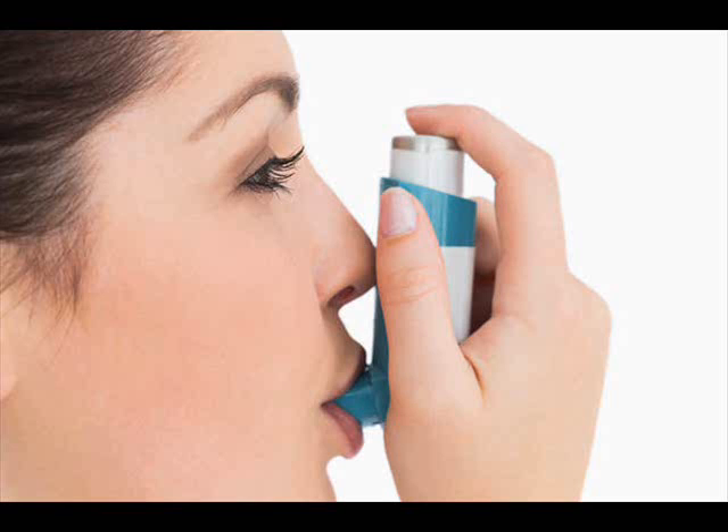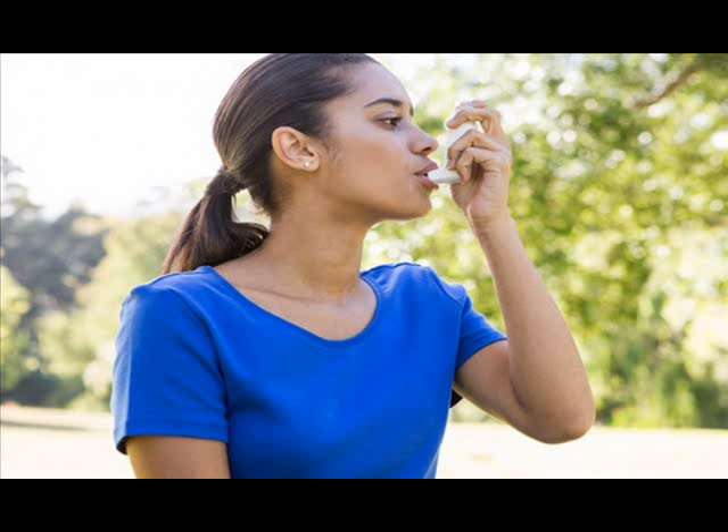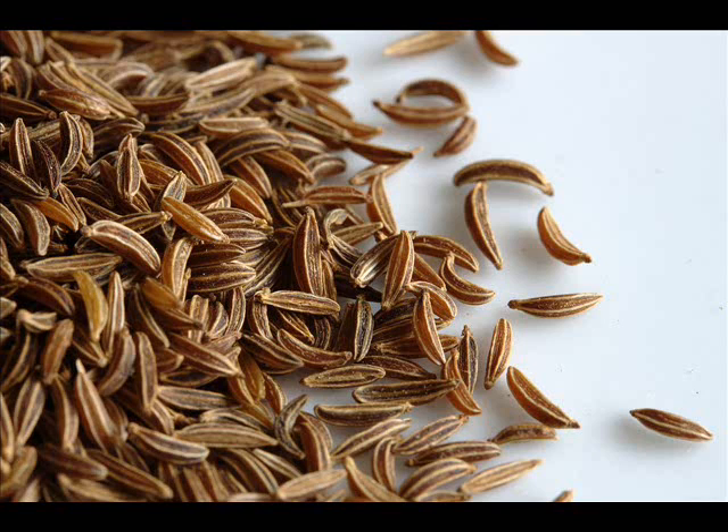Lemons. People with asthma often have low levels of vitamin C. Lemons are rich in vitamins and antioxidants that can help reduce asthma symptoms. Squeeze the juice of half a lemon in a glass of water and add some sugar according to your taste. Drink this regularly to reduce asthma attacks. Oranges, papayas, blueberries, and strawberries are also rich in nutrients that help minimize asthma symptoms.